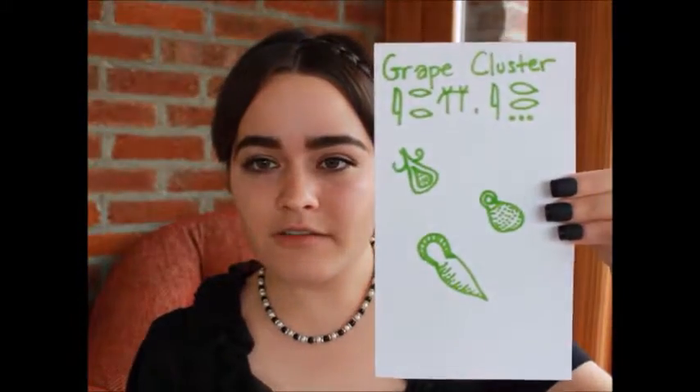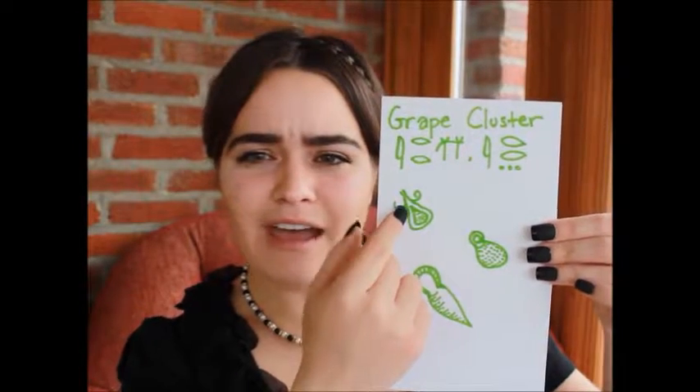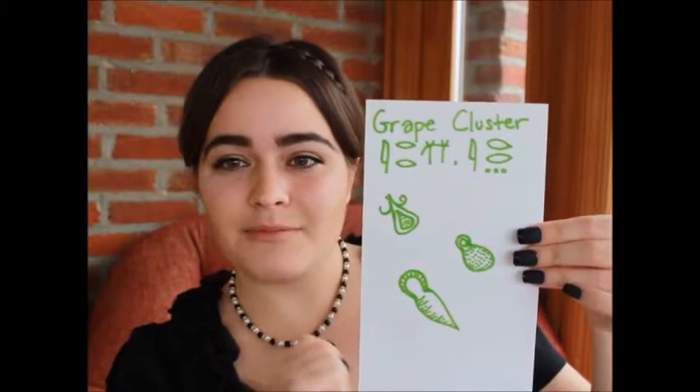If you're interested in these hieroglyphics, here are some hieroglyphics for grape cluster. This one seems to be the most obvious because it appears to show the grape, the skin, perhaps the pulp and the seeds, and makes a lot of sense.